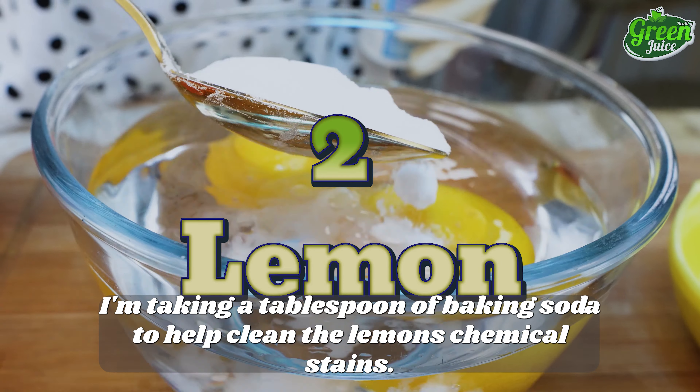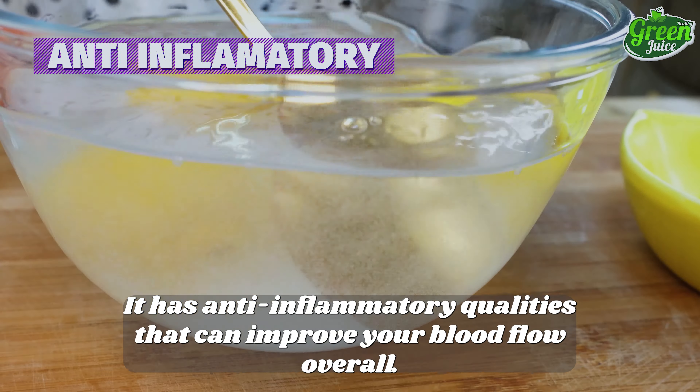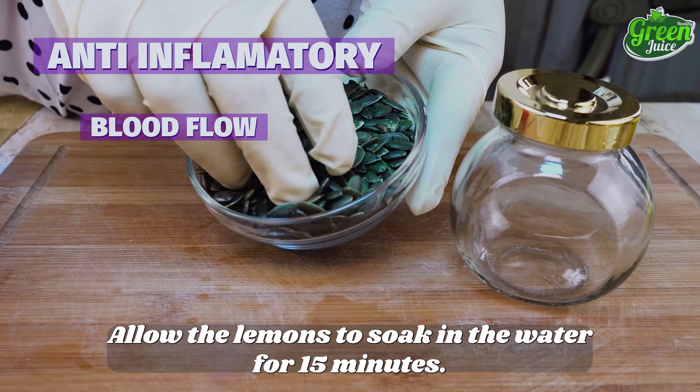I'm taking a tablespoon of baking soda to help clean the lemon's chemical stains. It has anti-inflammatory qualities that can improve your blood flow overall. Allow the lemons to soak in the water for 15 minutes.